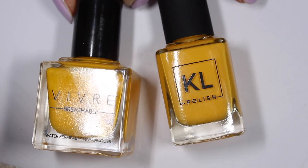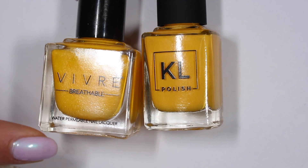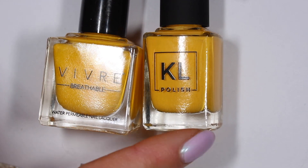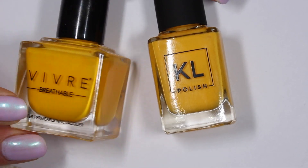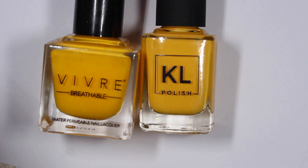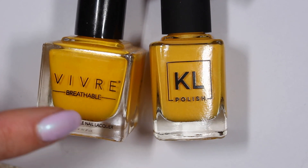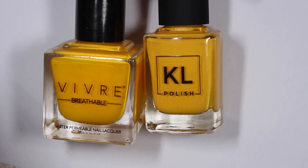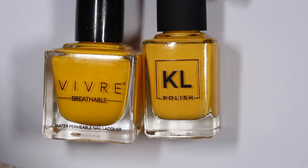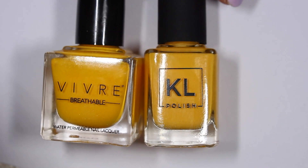The one that I think is definitely closest is Butter Drizzle from Vivre Cosmetics. These are a very similar profile to Kale Polish — very clean, don't have a lot of the big toxins, vegan, cruelty-free. So they're a very nice brand if you haven't tried them before. I really enjoy their polishes and I do think this one is the closest to Tropicana. The other two were a little bit too sunshiny yellow and not quite as orange and creamy. So I think these are the best.